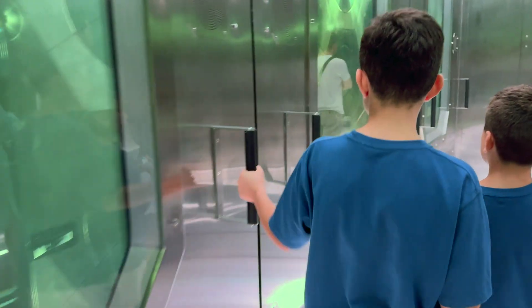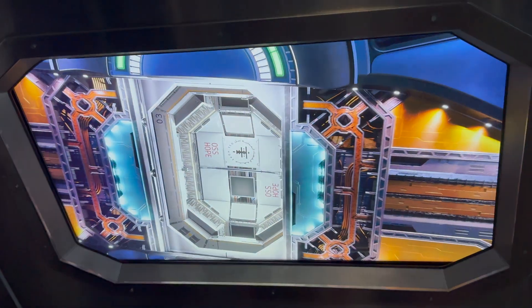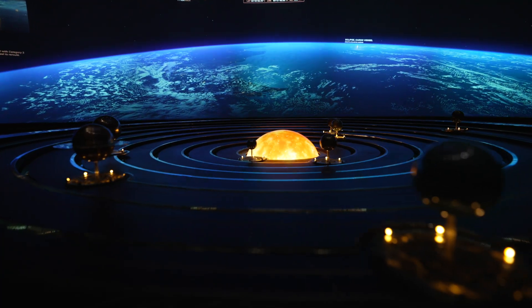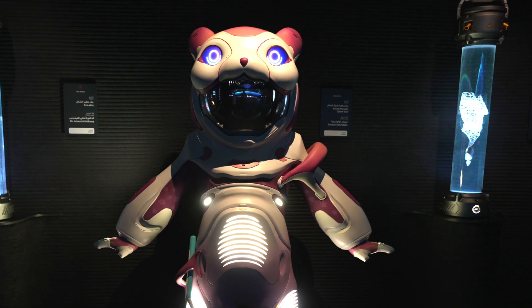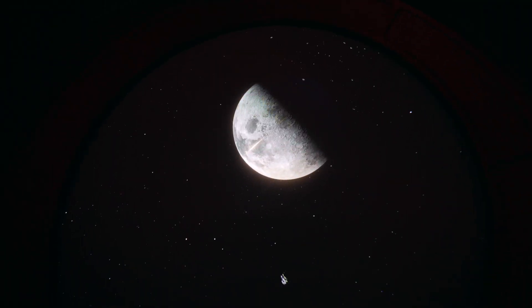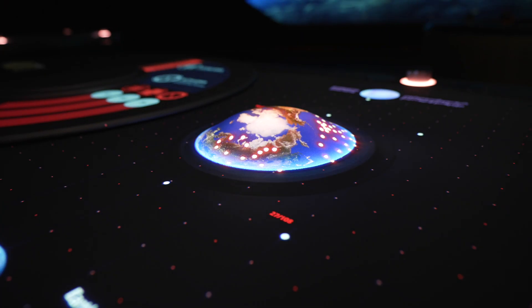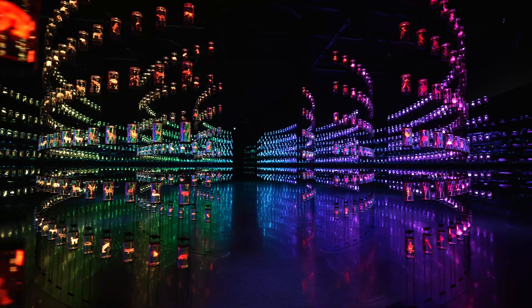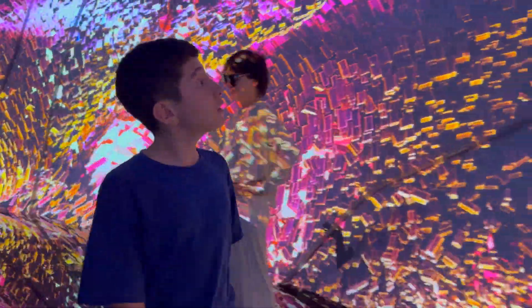Inside, it's like stepping into a time machine, where you can discover robots, space travel, machines that can talk to humans, and amazing new inventions that might change our lives. It's not just a museum — it's a place where smart people from all over the world come together to imagine, invent, and build the future. The Museum of the Future is like jumping into a time machine that lets you experience what tomorrow might look like today.